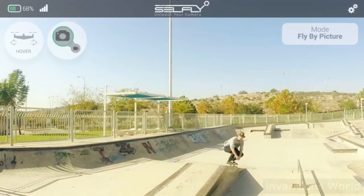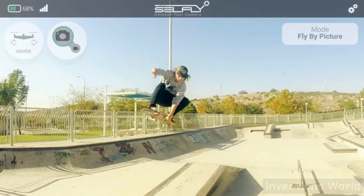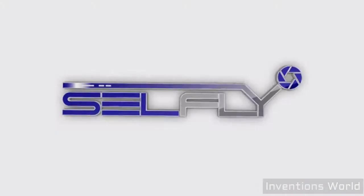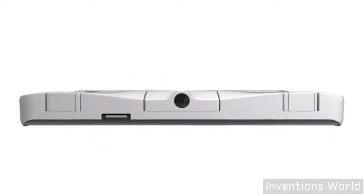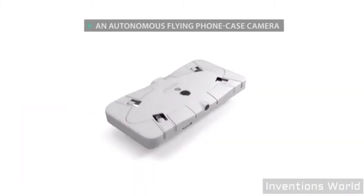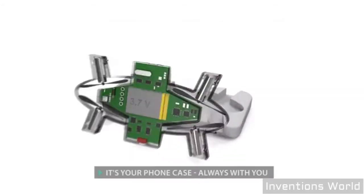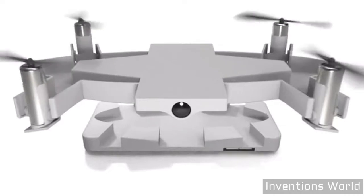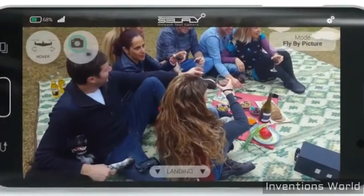Unleash your camera and let it fly! Introducing Cellfly, a smart autonomous flying camera that doubles as a 9mm thin phone case. It is with you at all times, ready to capture and share the perfect shot you can only dream of.